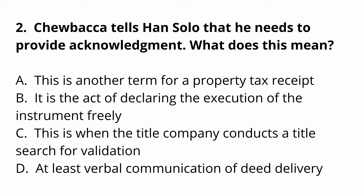Question two: Chewbacca tells Han Solo that he needs to provide acknowledgement. What does this mean? A, this is another term for a property tax receipt. B, it is the act of declaring the execution of the instrument freely. C, this is when the title company conducts a title search for validation. D, at least verbal communication of deed delivery.